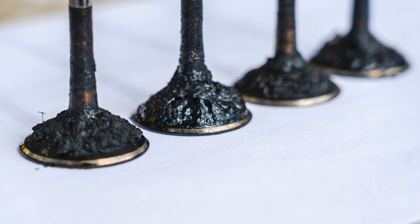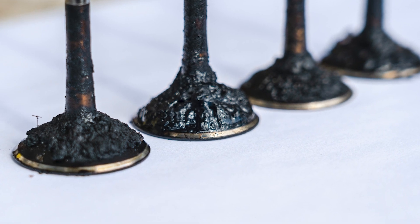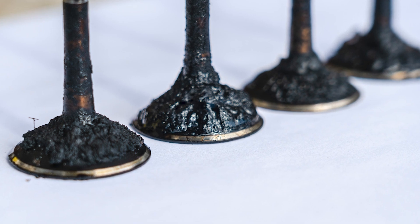In the case of a direct fuel injector, where the tip is exposed to the combustion event, carbon can stick to the nozzle and cause a bad spray pattern, because carbon searches for other carbon.